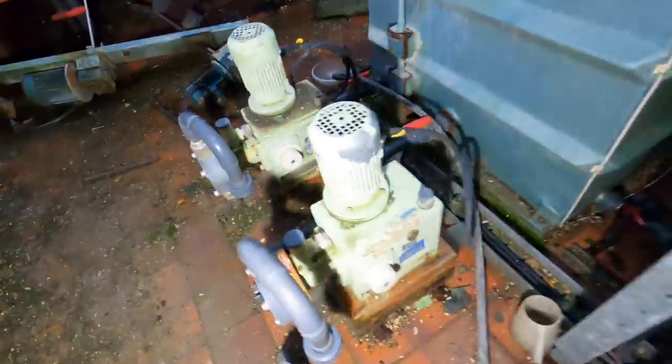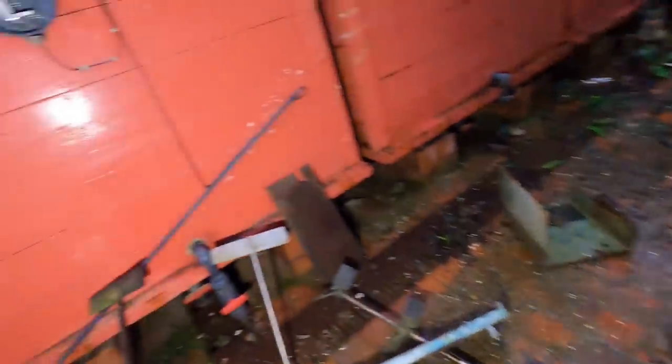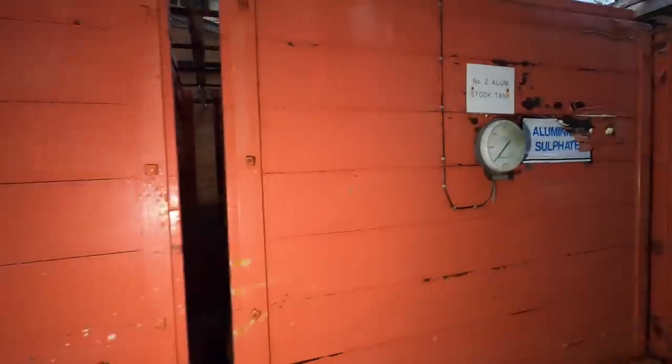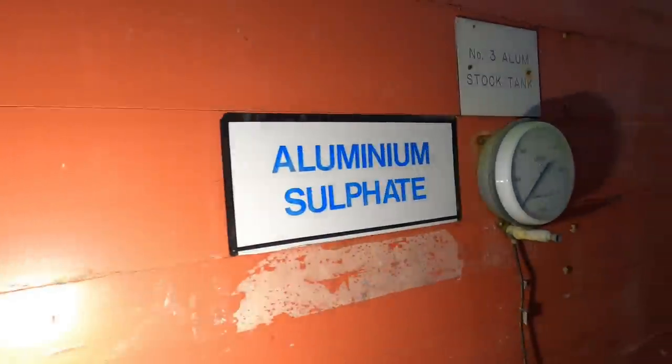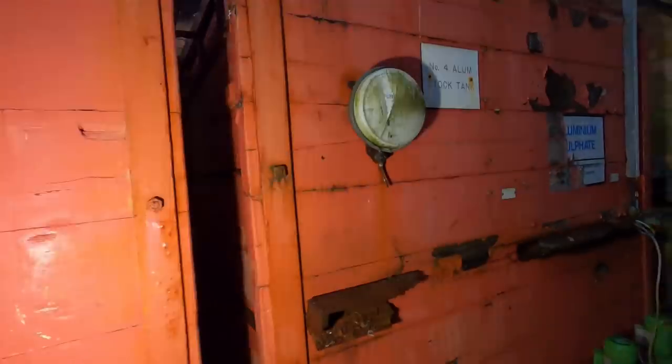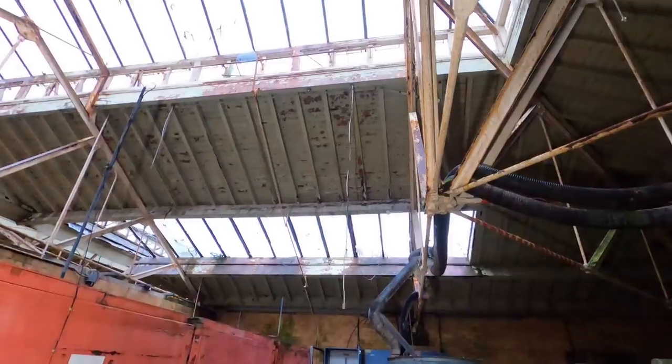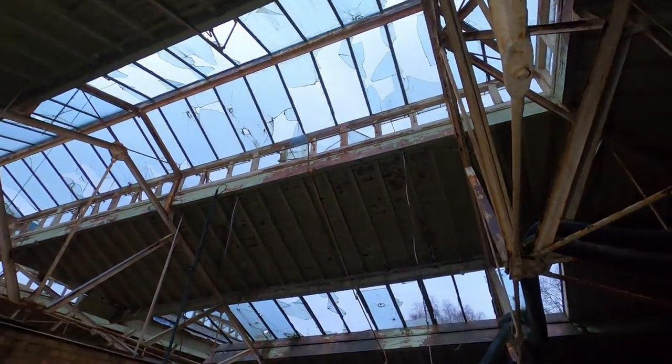They're compressing pump, aluminium sulfate stock tank number one, number two, number three, and number four. Looks like there's a way downstairs. Look at those glass ceiling panels in three different sections — absolutely obliterated now.